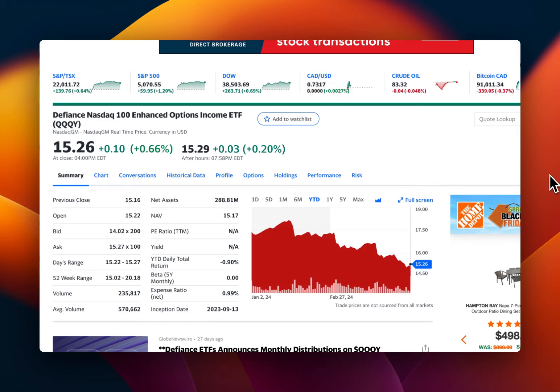This follows the Nasdaq, not a hundred percent. I'll show you the strategy they use and how it tracks the Nasdaq, and also how much you can invest to generate either $8,000, $7,000, or $100,000 a year.